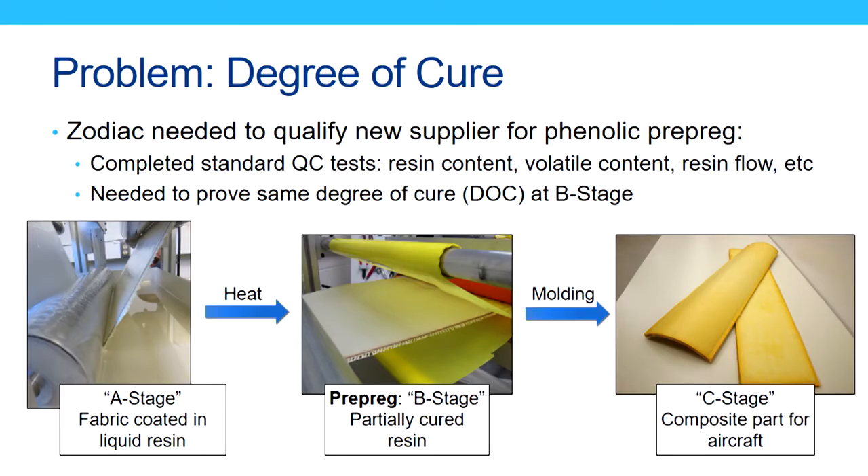Specifically, the problem I'd like to talk about today, which involved transitioning technology to industry, was solving this problem for Zodiac: they needed to qualify a new material supplier for phenolic prepreg. For those unfamiliar, prepreg is a fabric that's been pre-coated with a thermosetting resin. They had completed standard quality control tests like resin content, volatile content, resin flow, and a host of mechanical testing methods, but they really needed to know more about how the degree of cure of the two materials compared.